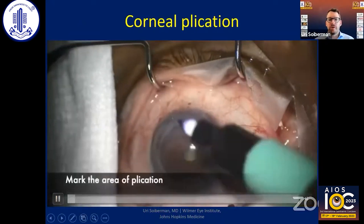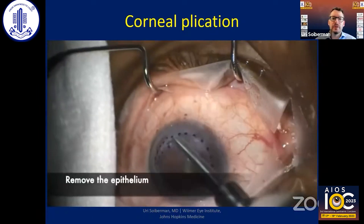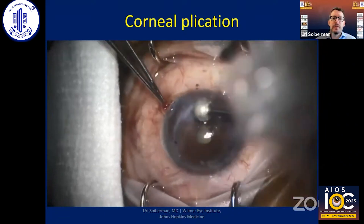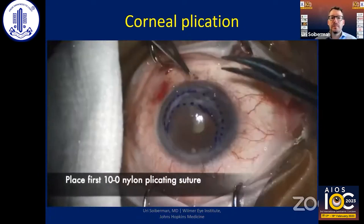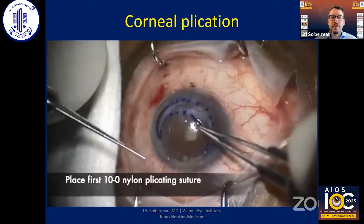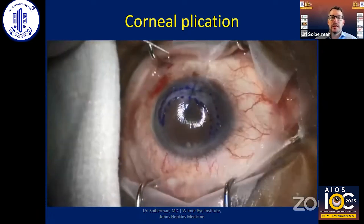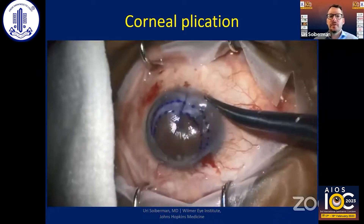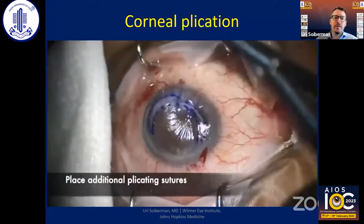We started off by marking the area of plication — that very thin area — removing the epithelium and using a diamond burr to roughen the stroma. After remarking the area, we began passing sutures to approximate those two areas. The eye was soft and it was very hard to bring these two areas together with the first suture, but as we placed more sutures it became much easier to bring those two ridges together and plicate that very thin area.